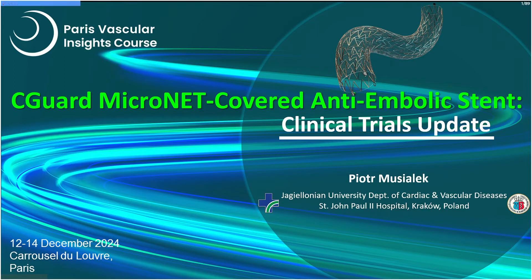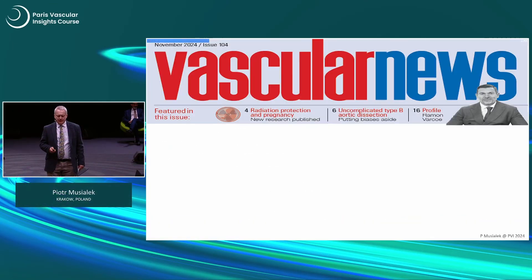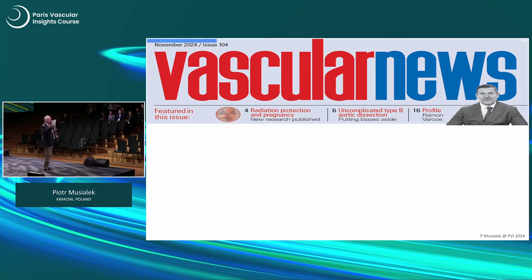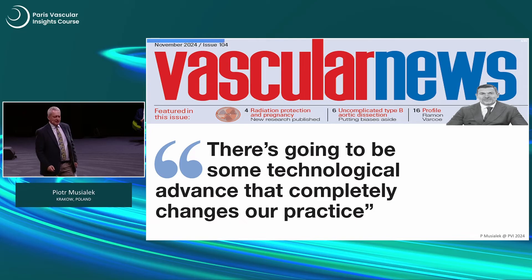Clinical trials update — where we are these days with this design. I think it's important to look at the context. What Isabelle gave us in the bag from PVI is this issue of Vascular News, and I opened it and saw that there's going to be, on page one, some technological advance that will completely change our practice.